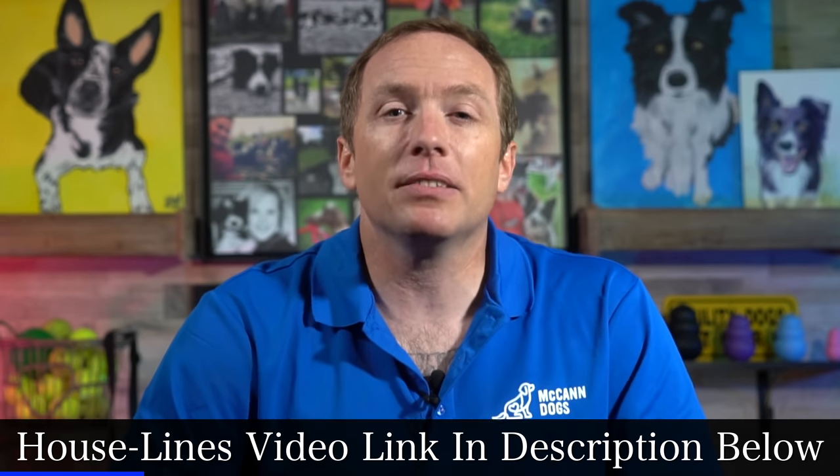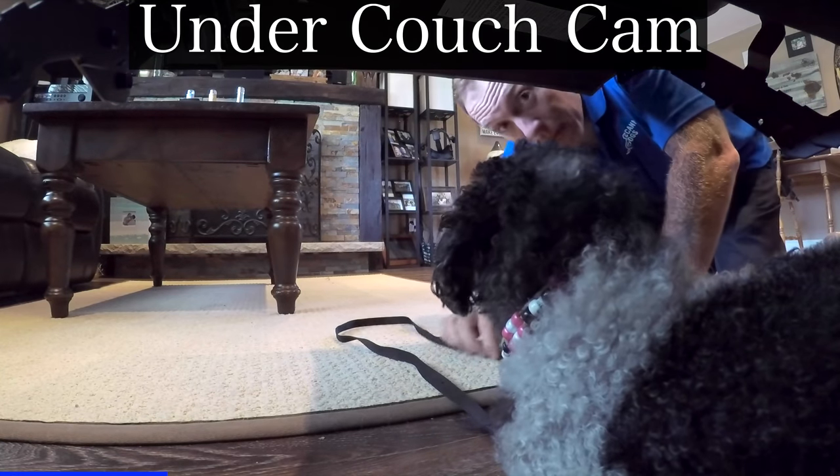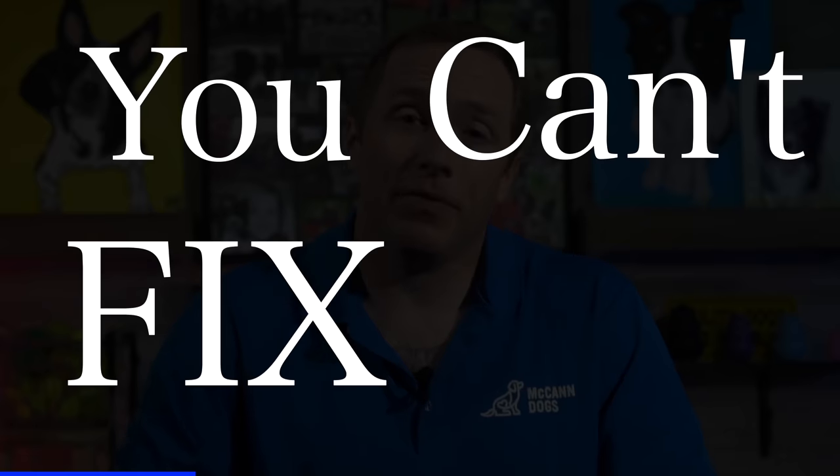We have lots of videos on our channel that talk about house lines and why they're so important and how helpful they can be. It's even more important when you're struggling with house training to be able to get a little bit more control of your puppy. Remember, if you don't see it, you can't fix it.